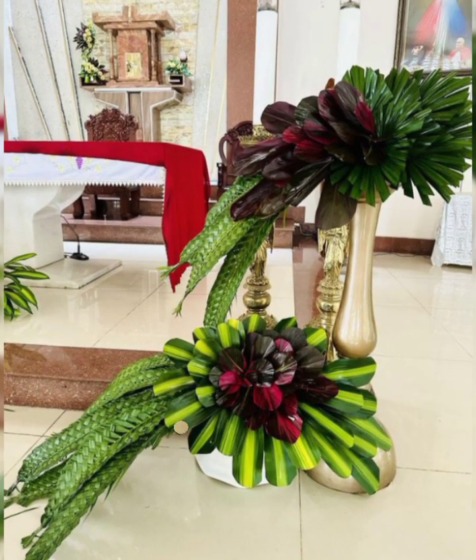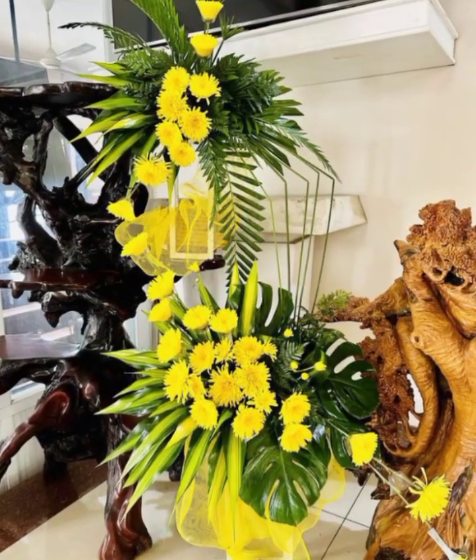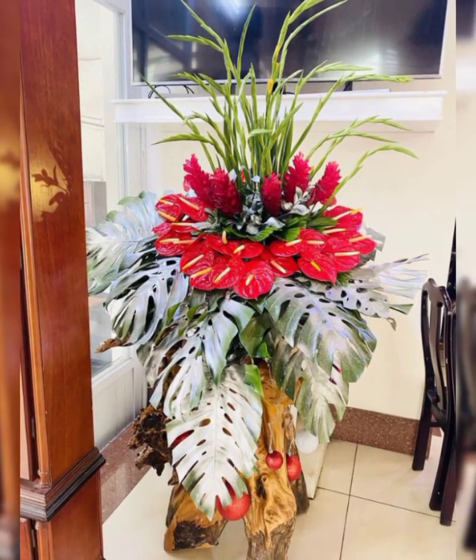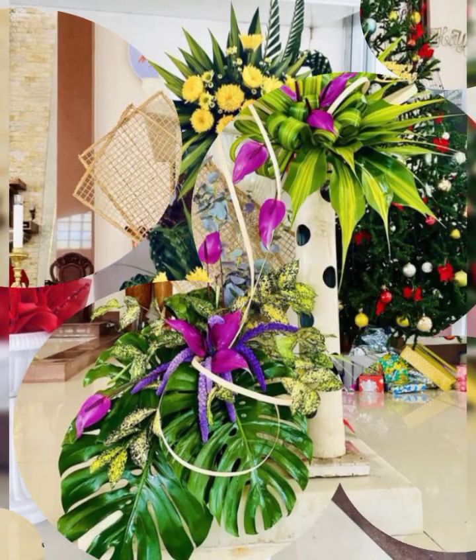Assalamu alaikum, welcome back to my channel Flower Decor Ideas. Hope you all are doing great. Today I am going to show you the latest demanding, attractive and stylish church flower decoration and arrangement ideas of 2024.